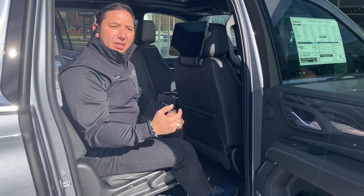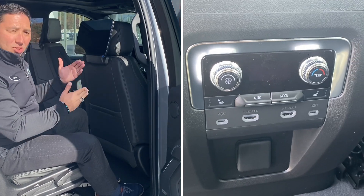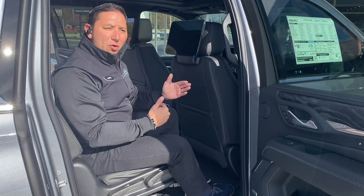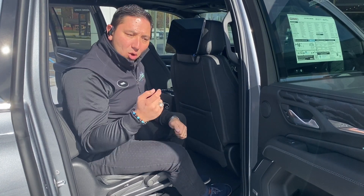You can stream things, or you can mirror your phone — with Apple or with Miracast with an Android phone.